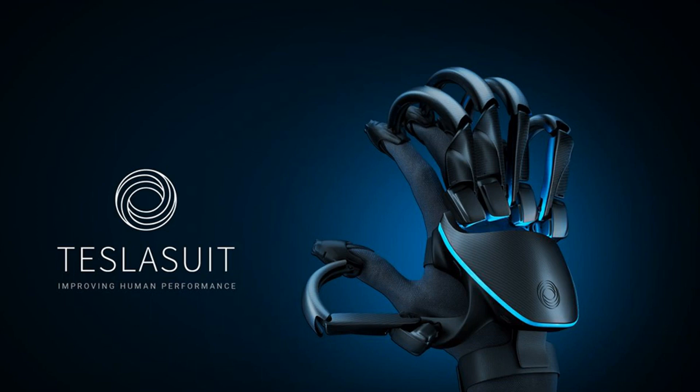Teslasuit is one of several haptics and motion control companies that launched during the mid-2010s VR boom, appealed initially to consumers, then shifted to business customers. It launched the suit on Kickstarter in 2016, but cancelled that campaign and officially announced its first product in 2018. It's since demonstrated potential applications in astronaut training, emergency evacuation drill practice, and other simulation scenarios.